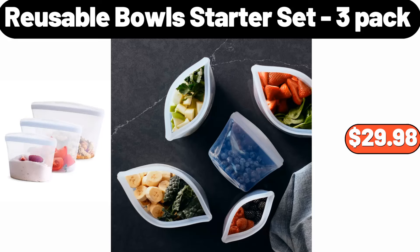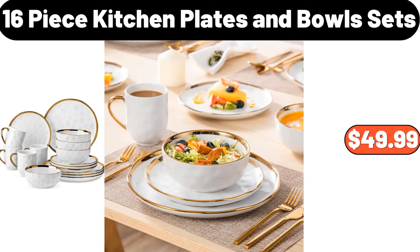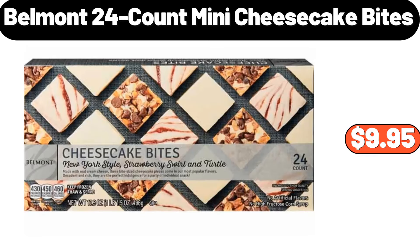Reusable bowl starter set 3-pack, $29.98. Square sheet pan, $9.99. 16-piece kitchen plates and bowls sets, $49.99. Cherry blossom bushes set of 2, $31.99. Belmont 24-count mini cheesecake bites, $9.95.